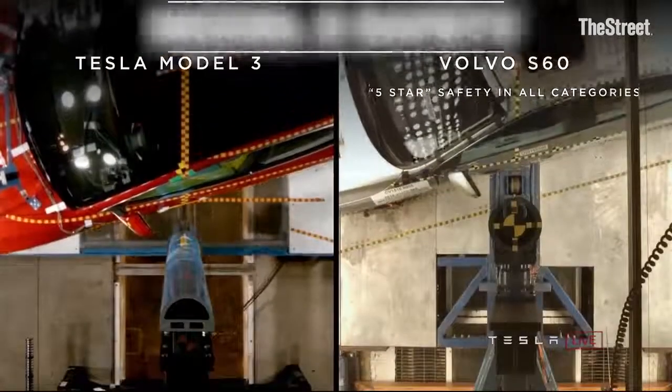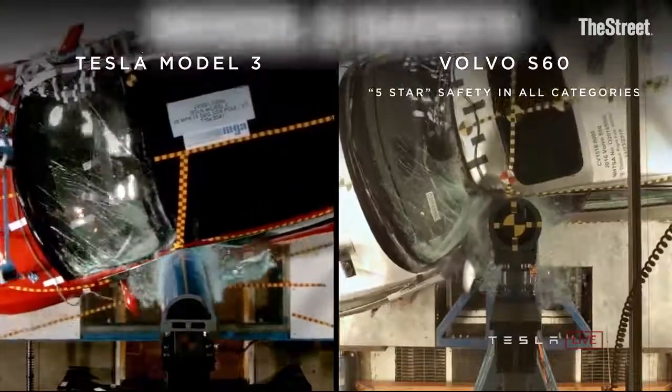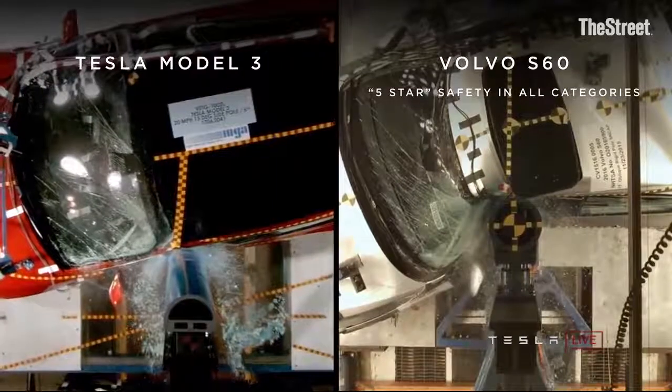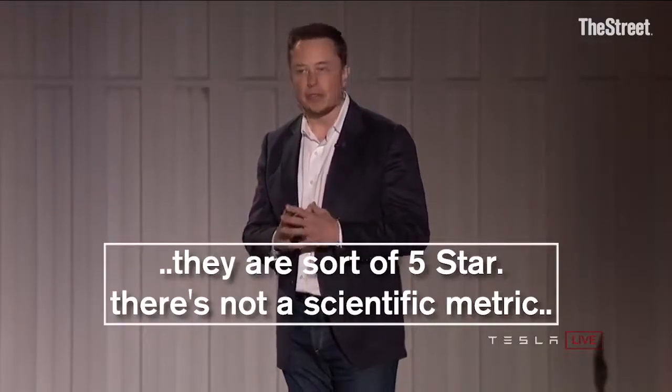Let's take a look at the safety video. On the one hand, you've got a car that is one of the safest cars in the world, a Volvo SXC. There are a lot of cars that say they are five-star — I mean, they are, sort of, five-star.